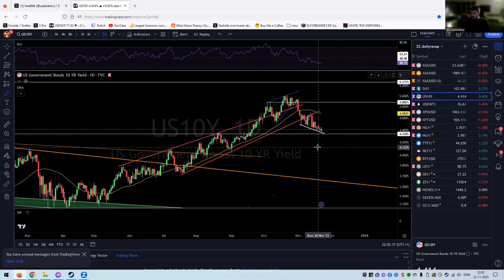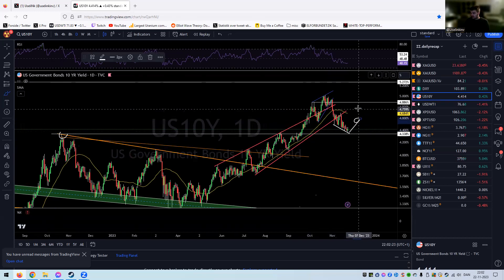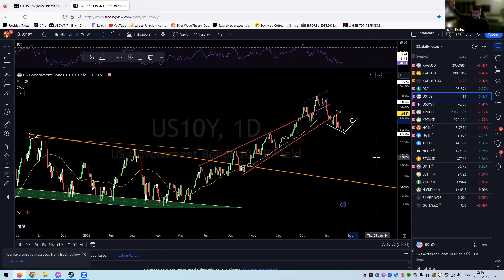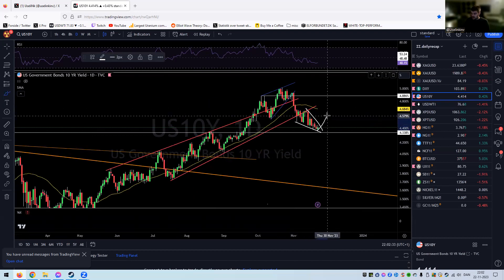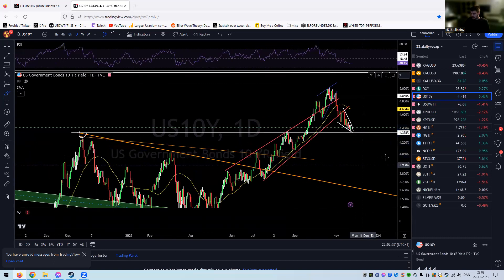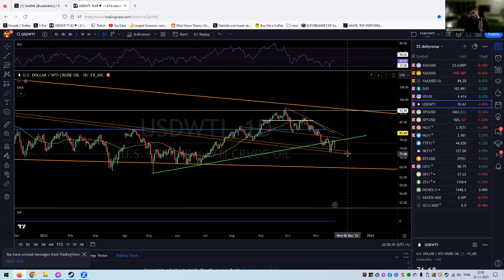The 10-year yield — same thing again. I think we are squeezing up here, down towards roughly 4.33%, and I think we will get some sort of bounce here. But overall I think we are going lower before going way higher in the future. I wouldn't be surprised if we see some sort of pop and then we start to roll over again.